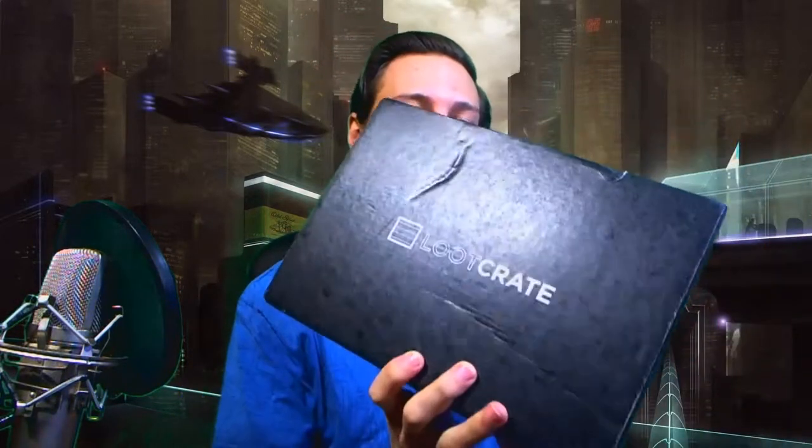Hey everyone, thank you for joining me today. I decided to start doing a blog type thing, and I'm gonna start out with Loot Crate. This is my first time getting Loot Crate so I'm pretty excited to see what type of goodies we have inside here.